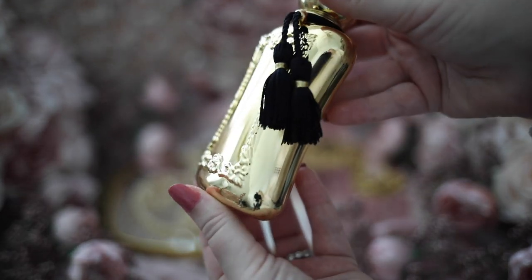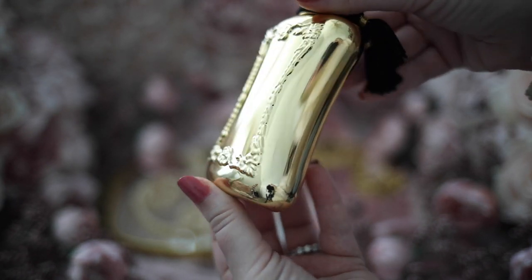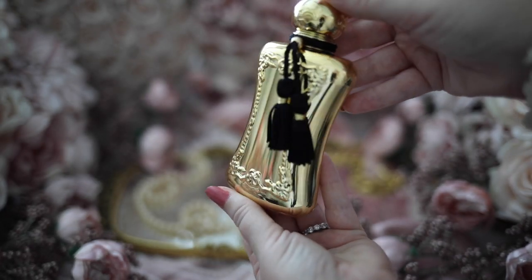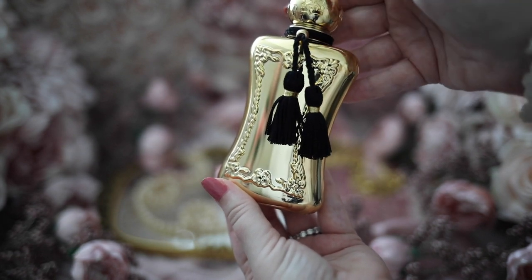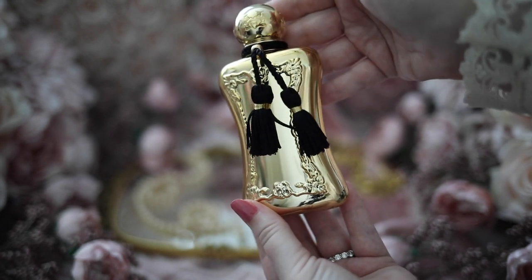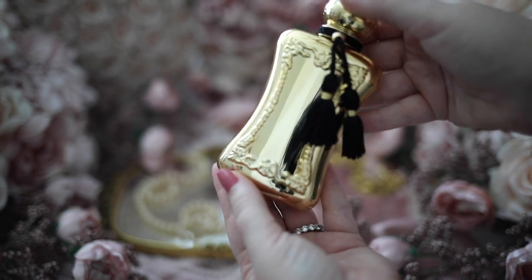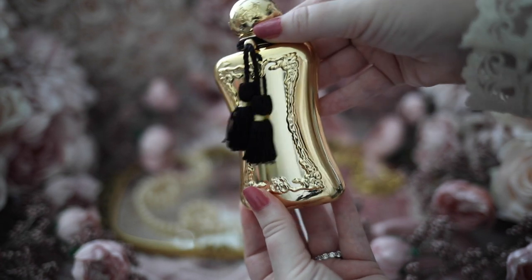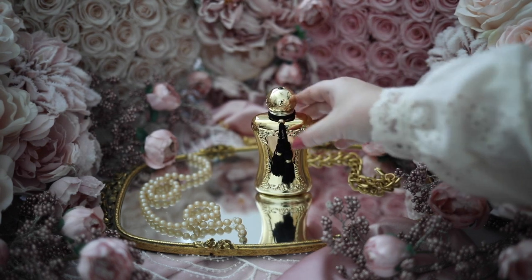The top notes are bergamot and orange, the heart notes are rose and jasmine, and the base notes are patchouli and musk. The bottle design showcases a beautiful brilliant gold that shimmers among the others in the collection — it looks regal, like something that would be owned by a queen. The longevity on this one is fantastic, lasting most of the day for me, and I think this would be a wonderful fragrance for the fall and winter months.